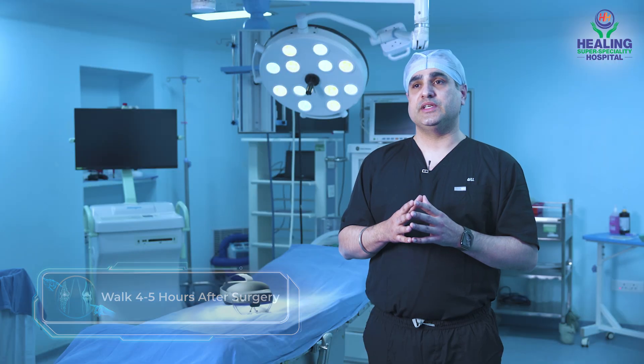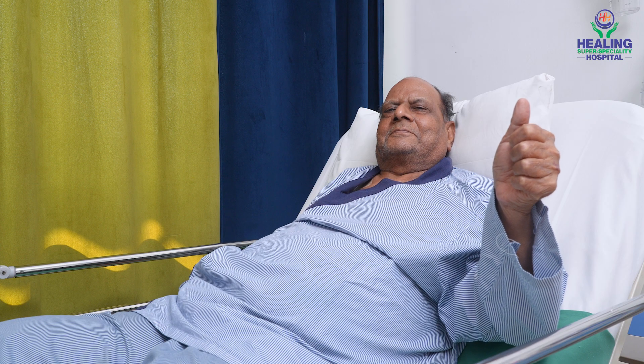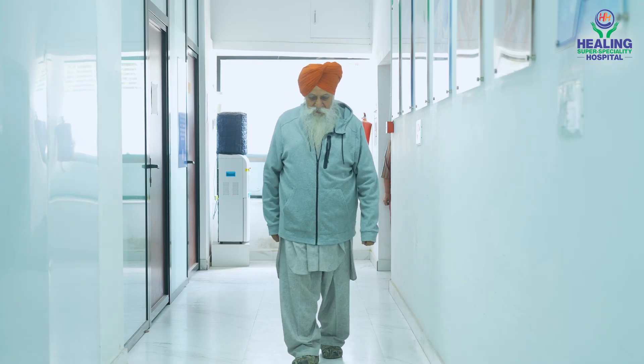Another advantage of using RoboLens is that there is no need to put the epidural injection in the back. Patients experience less pain and most of our patients go back home on the third or fourth day after the surgery.